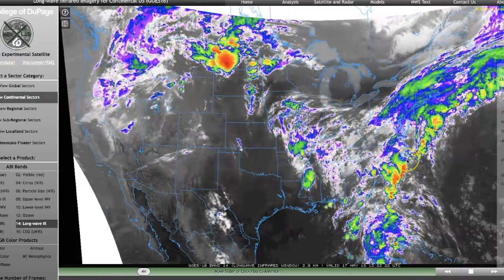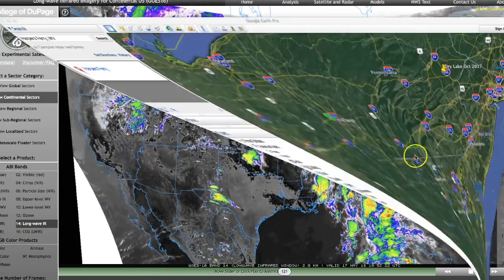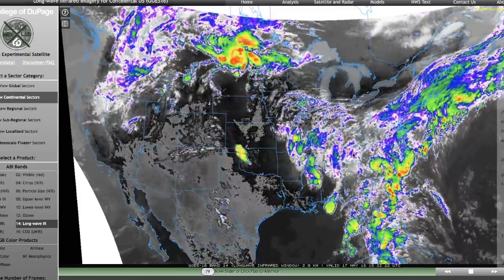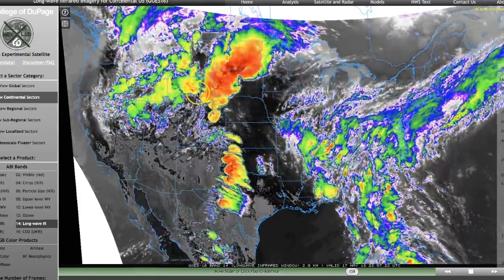Thursday May 17th, 7 p.m. Mountain Time, 2018. In this video I'm going to share some unbelievable pictures that have surfaced from West Virginia, right in the area of Harpers Ferry. They were sent in by Elizabeth and show hail damage that's absolutely mind-blowing. I'll share those pictures in just a moment.